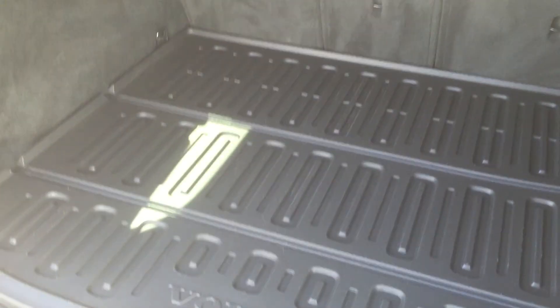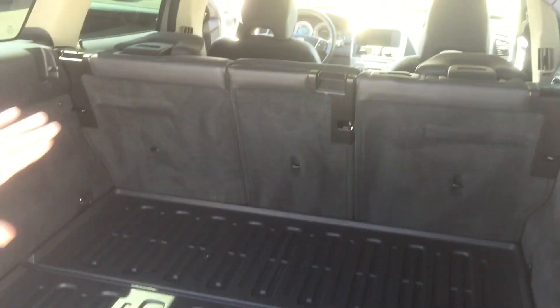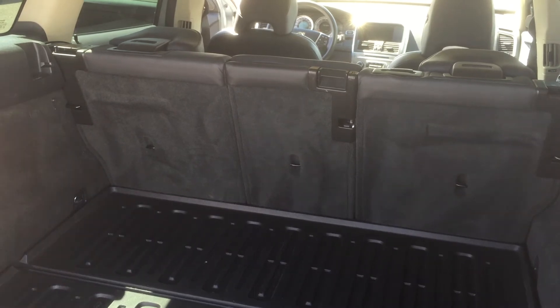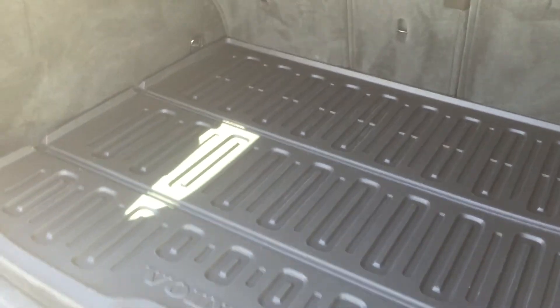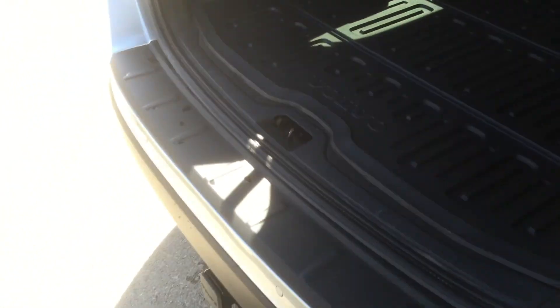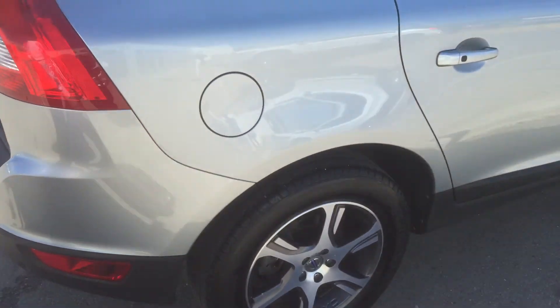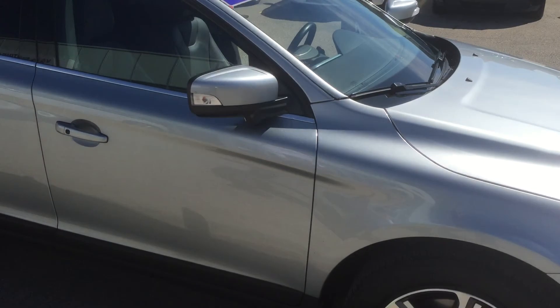It has a power tailgate and comes with a nice cargo mat. The seats can be reclined completely and it becomes flat — it's a 40/20/40 split, so the middle section can go on its own to put skis through. It also comes with a bicycle hitch so you can put a bike rack on. It's a nice shape.